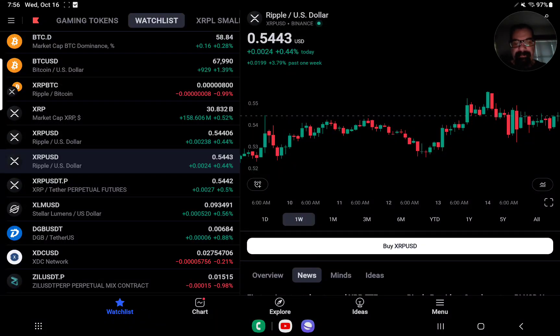Good morning. 7:56 AM Eastern Standard Time on this Wednesday, October 16th, 2024. I'm XRP Future Millionaire and I reside in the great state of Michigan.